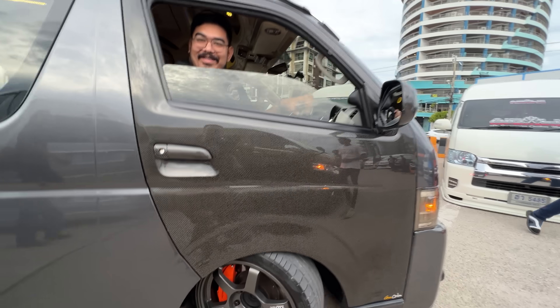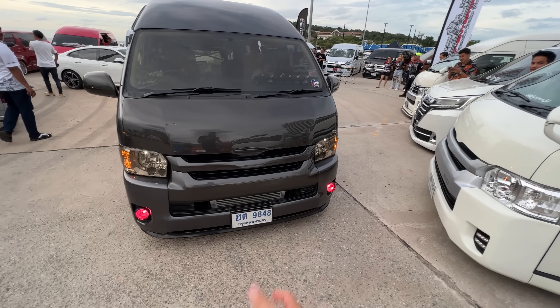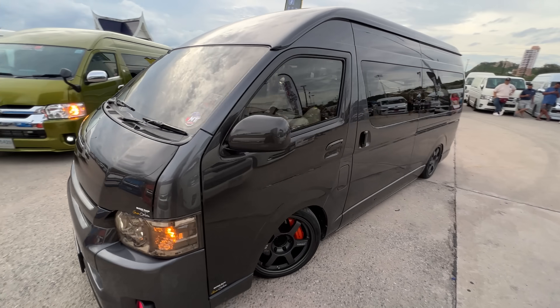Porsche brakes, carbon fiber door, carbon fiber hood, front mount intercooler. These vans are so freaking cool — I'll take this car meet over a bunch of R35 GTRs any day.